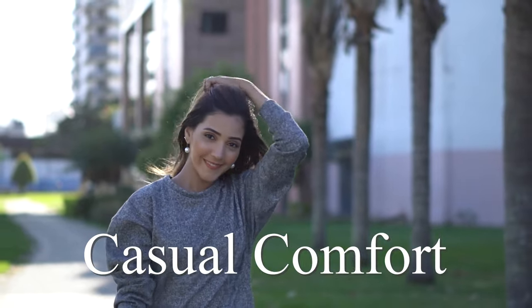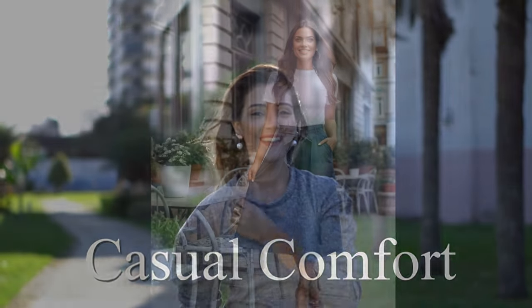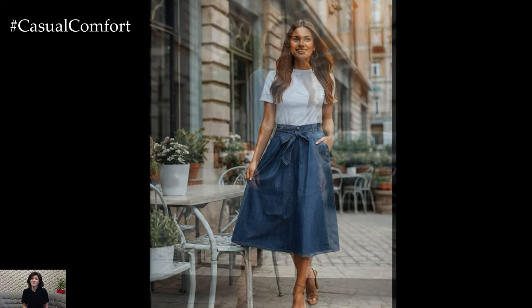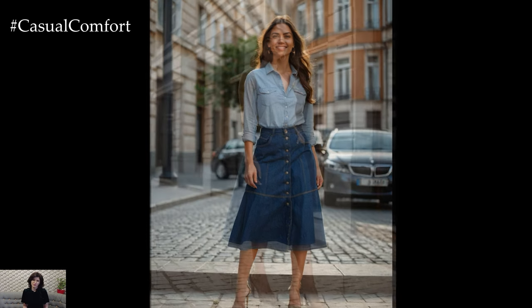Welcome to the Casual Comfort Channel where you will learn a lot of interesting and useful things for yourself. Hello fashion lovers! As summer arrives, it's time to refresh your wardrobe with versatile and stylish pieces that will keep you looking fabulous every day.